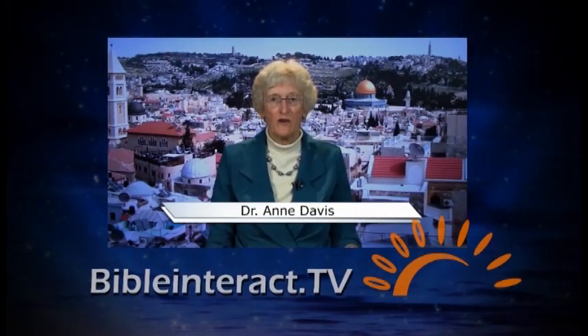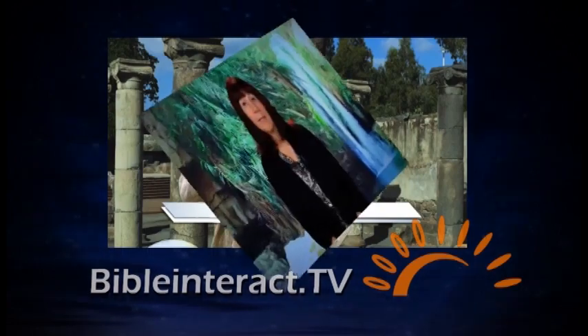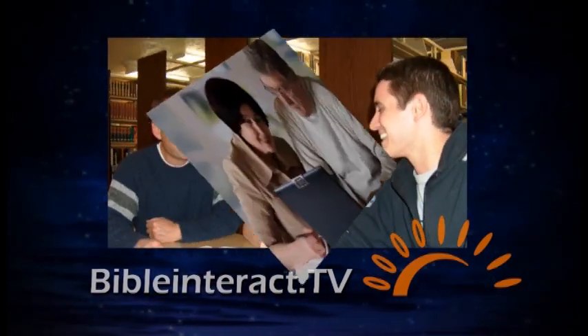Bible Interact is a group of Bible scholars and Biblical archaeologists who promote the Hebraic nature of Scripture and view the two Testaments as one unified message. They explain how they use a first-century approach to searching the Scriptures and share their methods and discoveries for discussion and dialogue. They invite your comments and participation on BibleInteract.tv, where you can also find more teachings, self-study quizzes, webinars, and interviews.